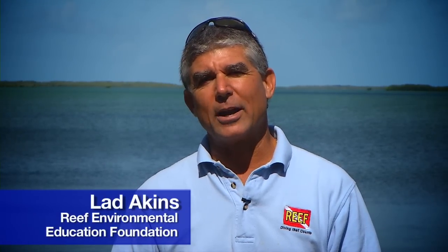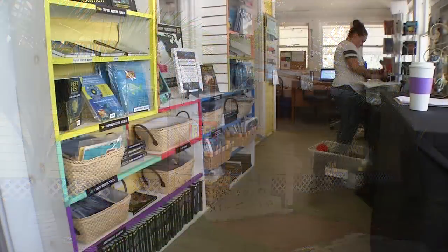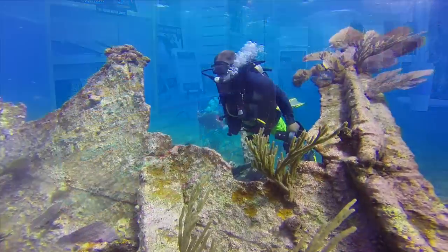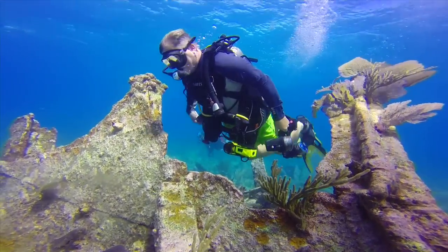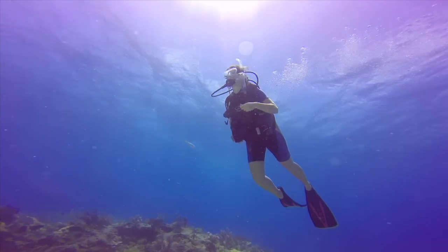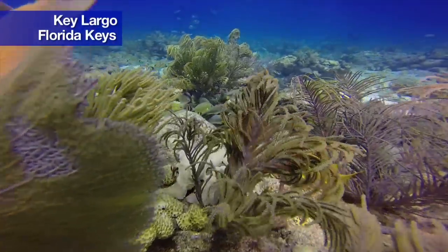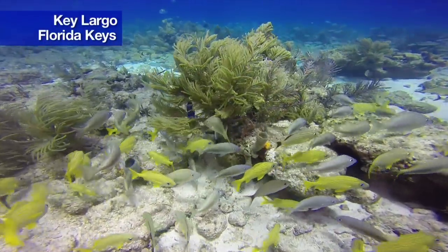My name is Lad Akins and I'm the director of special projects for REEF. We're a Key Largo based non-profit marine conservation organization, and dive volunteerism is very important to the Florida Keys. It's a great way for divers to come down, see and enjoy the marine resources, but also contribute to the overall sustainability of the ecosystem.